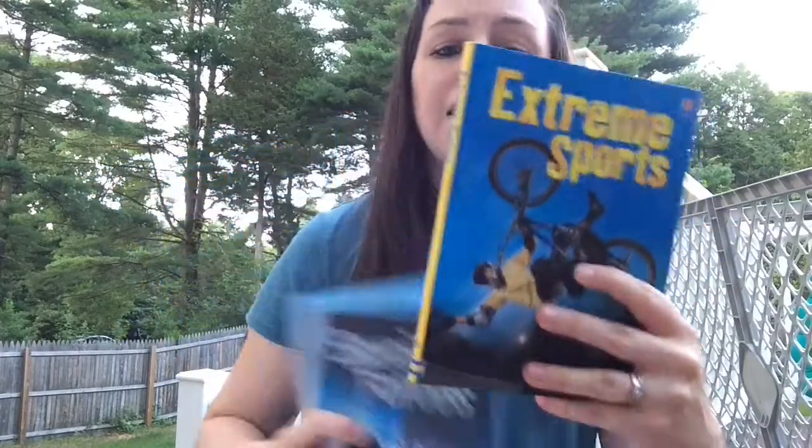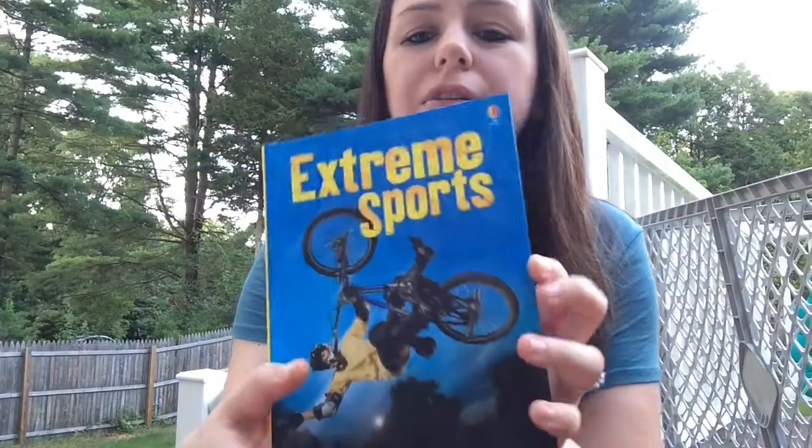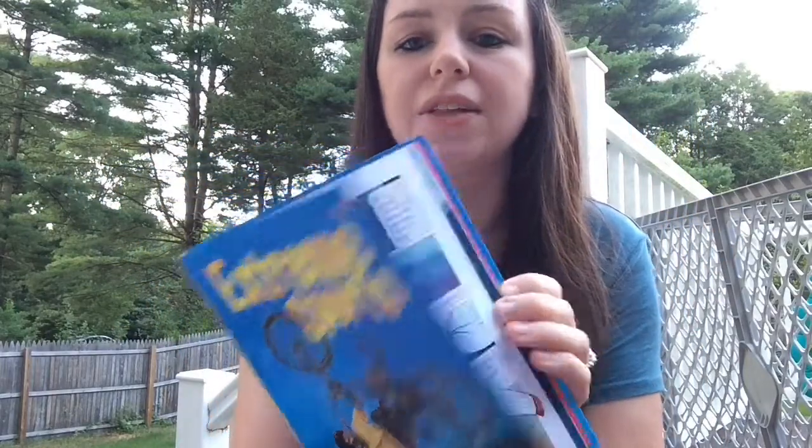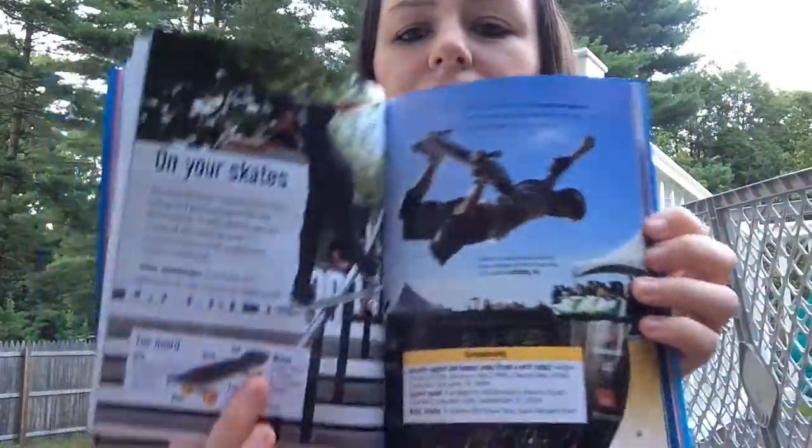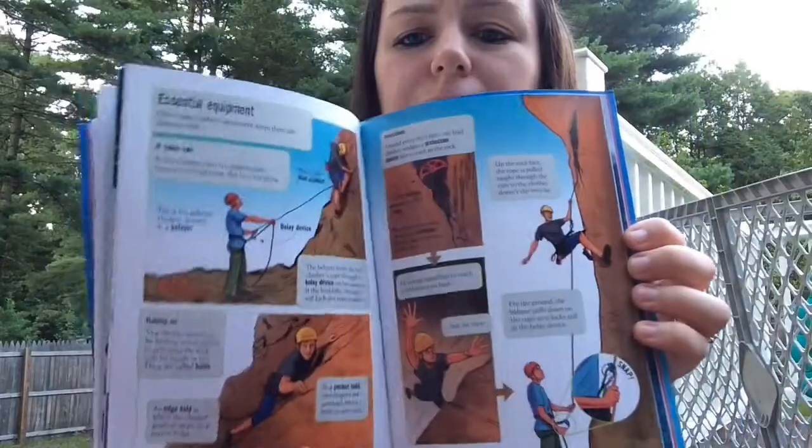For older readers, we have these books for ages eight and up — several to choose from. Here's the Extreme Sports one, and we also have Special Forces, Fighter Planes, Drones, and a lot more. Great pictures and little tidbits of information — your kids will have so much fun exploring these pictures and facts.